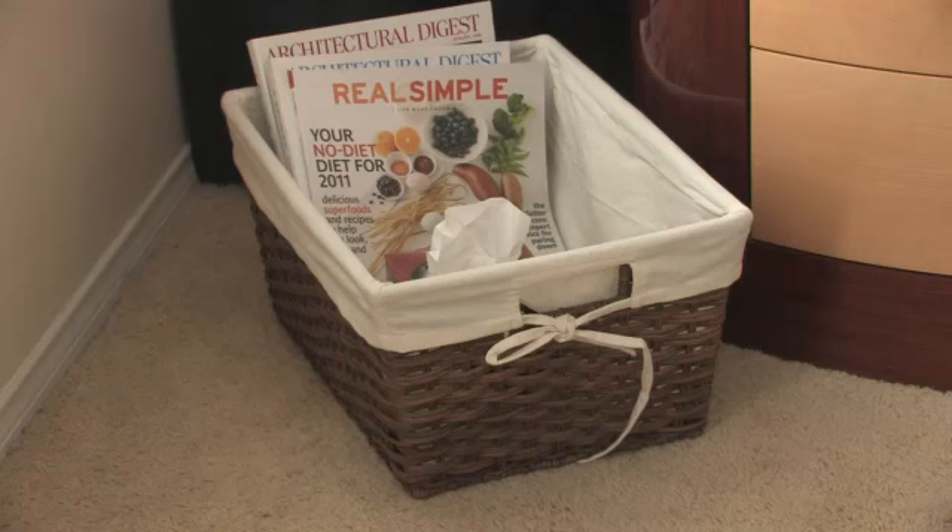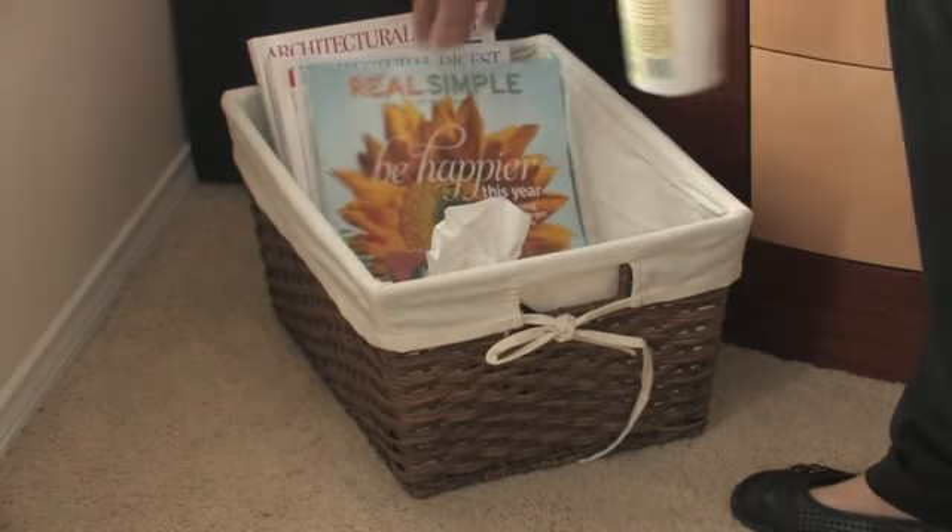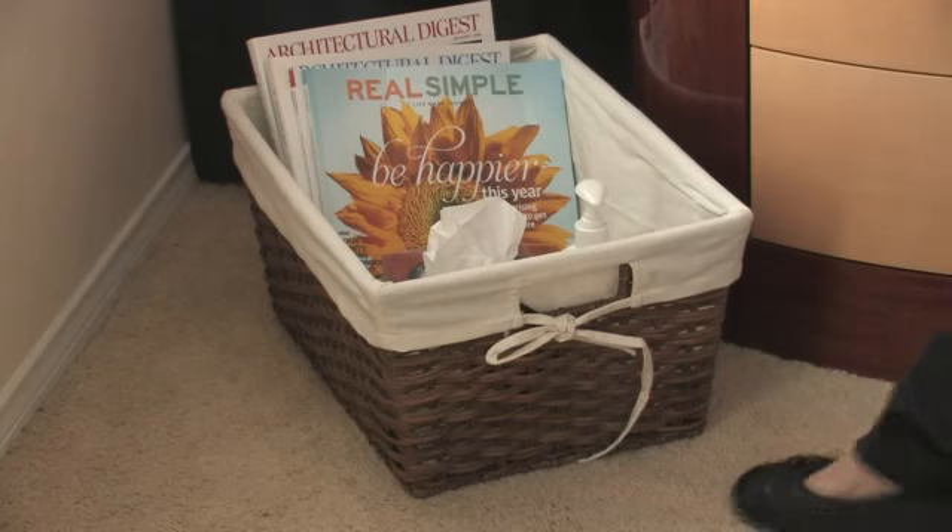Another thing I like to have next to the bed is a basket, so I have some of my reading material and magazines, lotions, tissues, and other things that I want to be able to access readily within the bedroom.